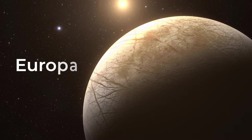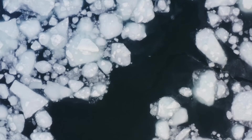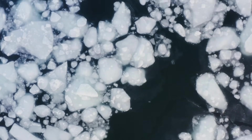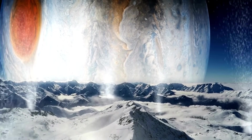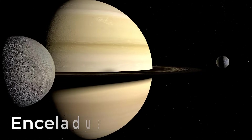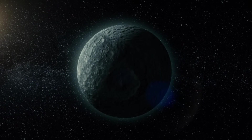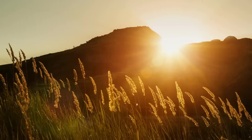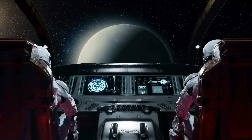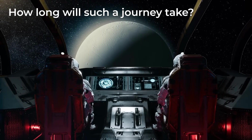Consider Europa with its thick ice shell or Titan with its methane atmosphere. Among these moons, a select few are believed to harbor liquid water oceans beneath their frozen surface. However, there is one moon that ejects its ocean into space, allowing spacecraft to collect samples. This moon is Enceladus, and it orbits around Saturn. From these samples, scientists have discovered that this natural satellite contains the necessary chemical components for life. Therefore, it is imperative for us to embark on a mission to explore this moon. But how long will such a journey take?